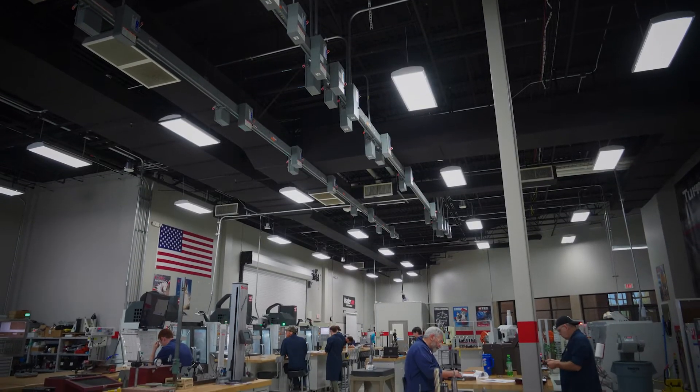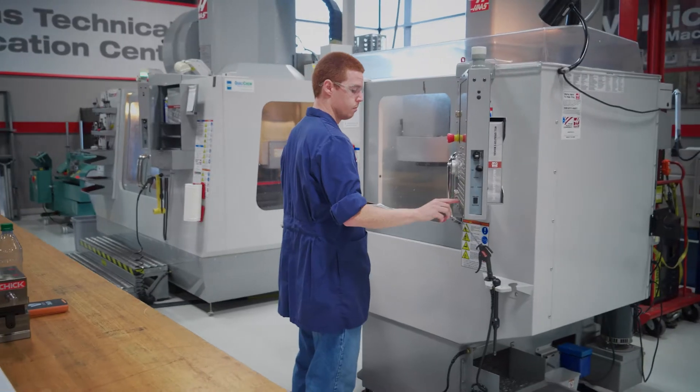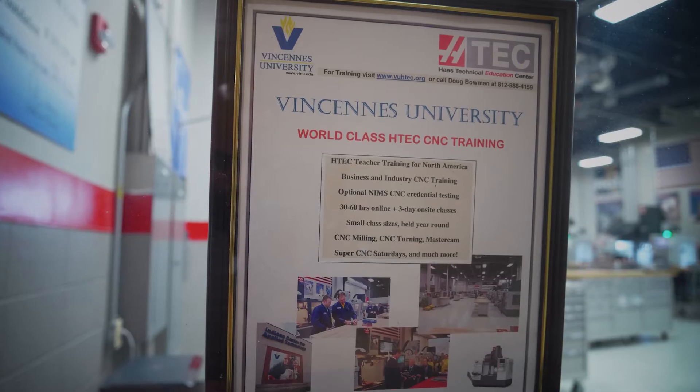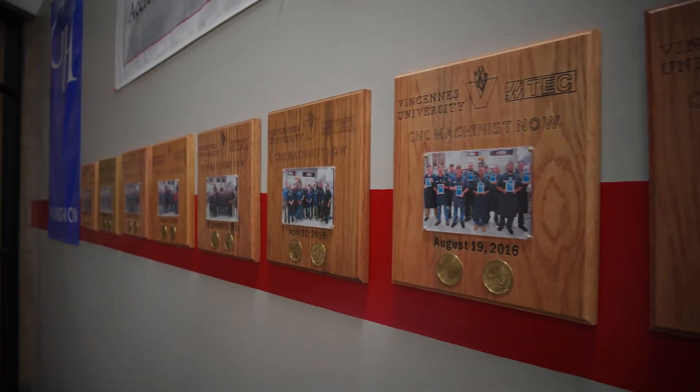Fast forward to 2004, we applied for a grant and were able to receive a grant to purchase a number of CNC machines and to expand our training. We became part of the HTEC network and began our third year advanced CNC program.